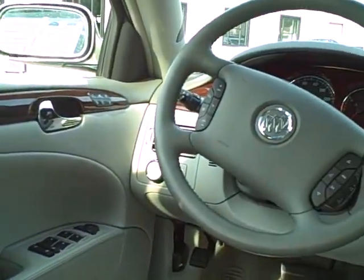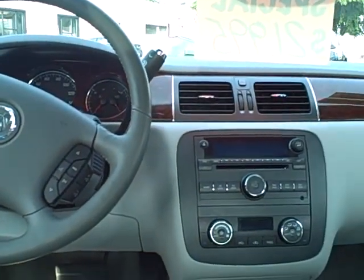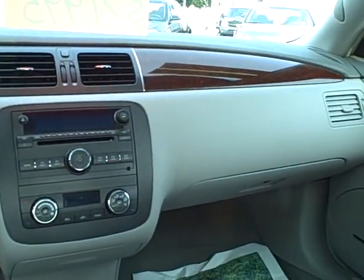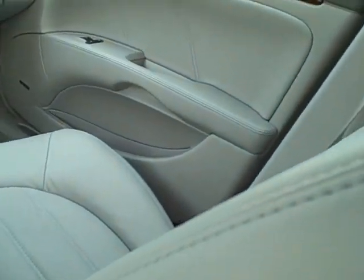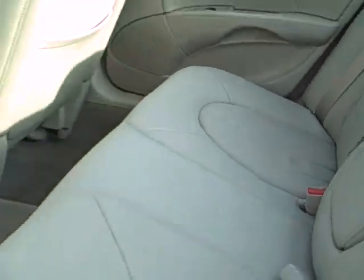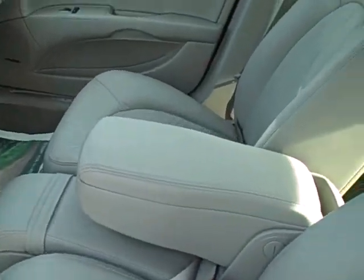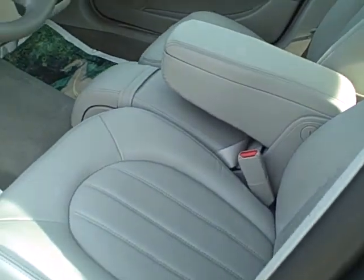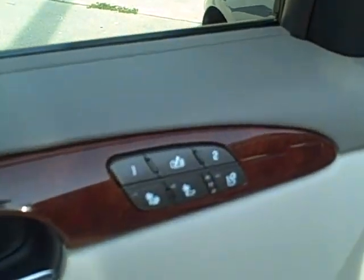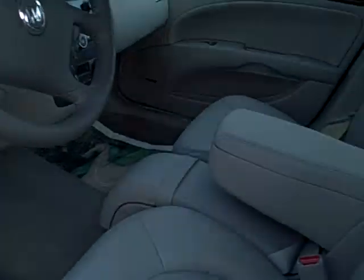Heated and cooled seats both. XM, Harman Kardon speakers, heated steering wheel, 22,000 miles on OnStar. I'm not sure, but I think this may have every available option on it — not 100% sure. Double check me on that, but I'm not sure what else it could have. Power seats on both sides, full trip computer as well, and like I mentioned, heated and cooled seats. Just a nice, clean car.